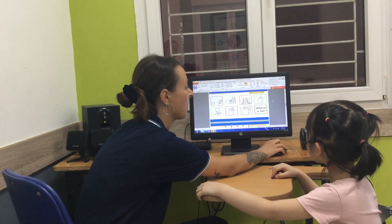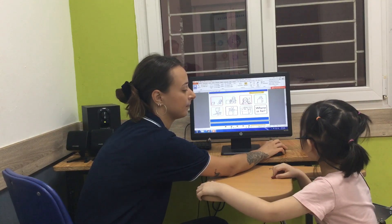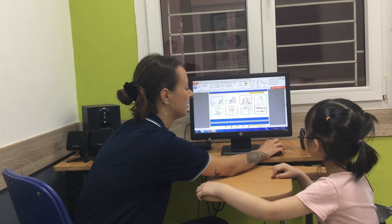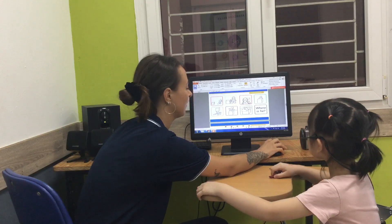Where is he? Where is he? He is behind the box. Very good. Where is he? He is in the box. Very good.